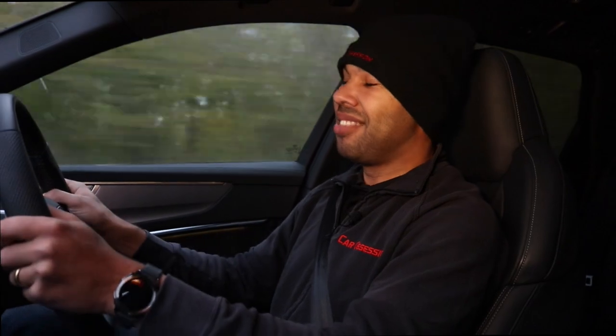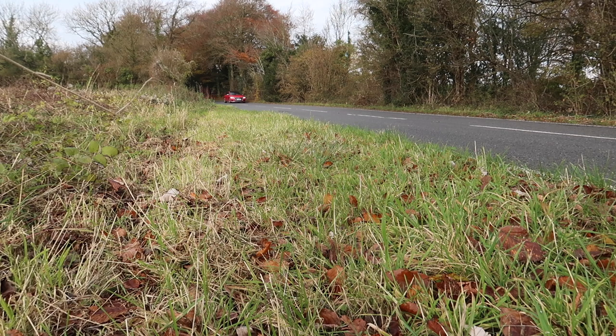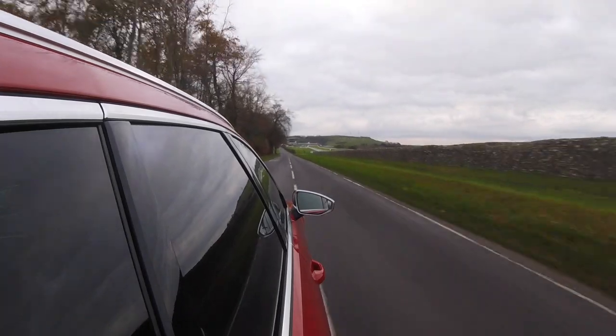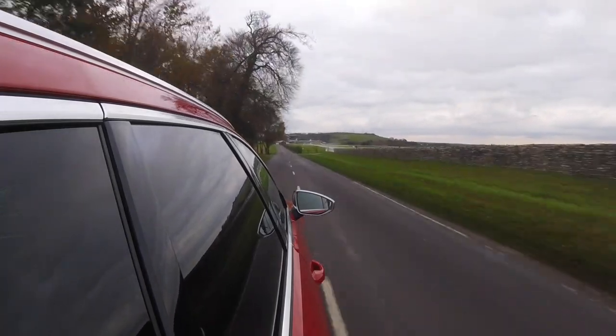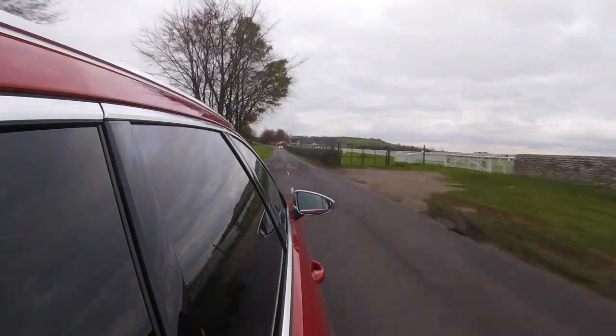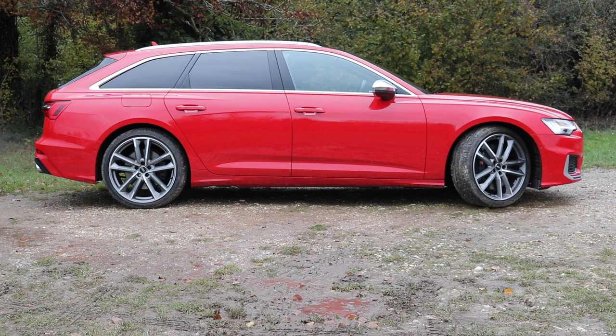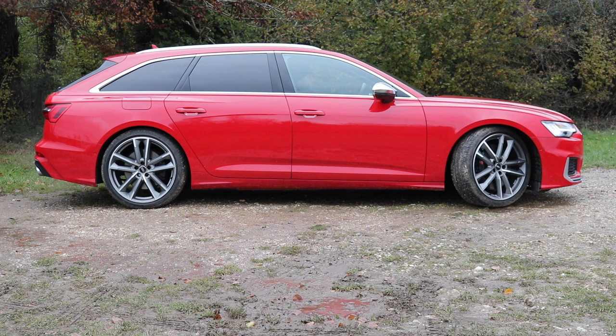The air suspension is quite a costly option, but if you have the money I would strongly urge you to get the adaptive air suspension — it is pure bliss. The air suspension works alongside the driving modes: firmer in dynamic, more supple in comfort. You can also raise the ride height for added comfort and ground clearance on poorer roads, or lower the suspension if you want to go into full attack mode for cornering.